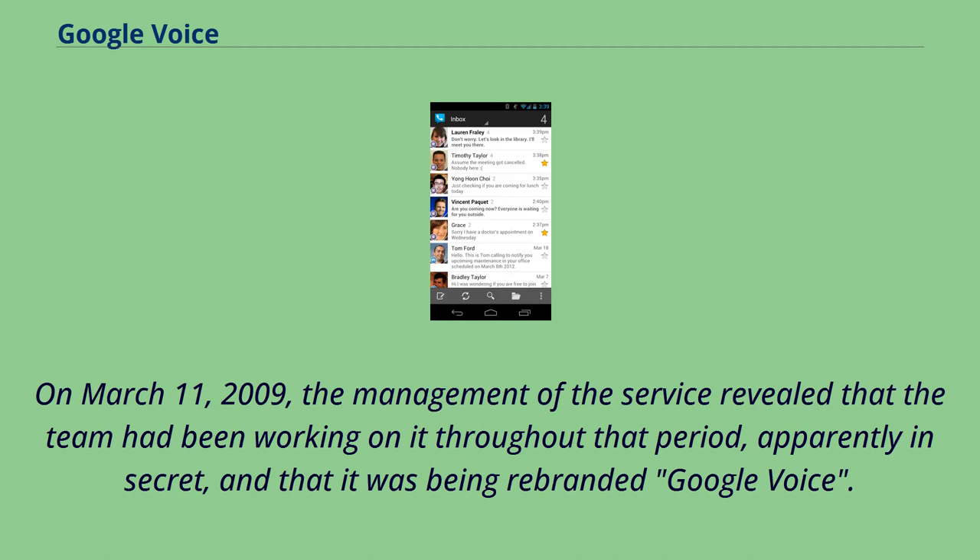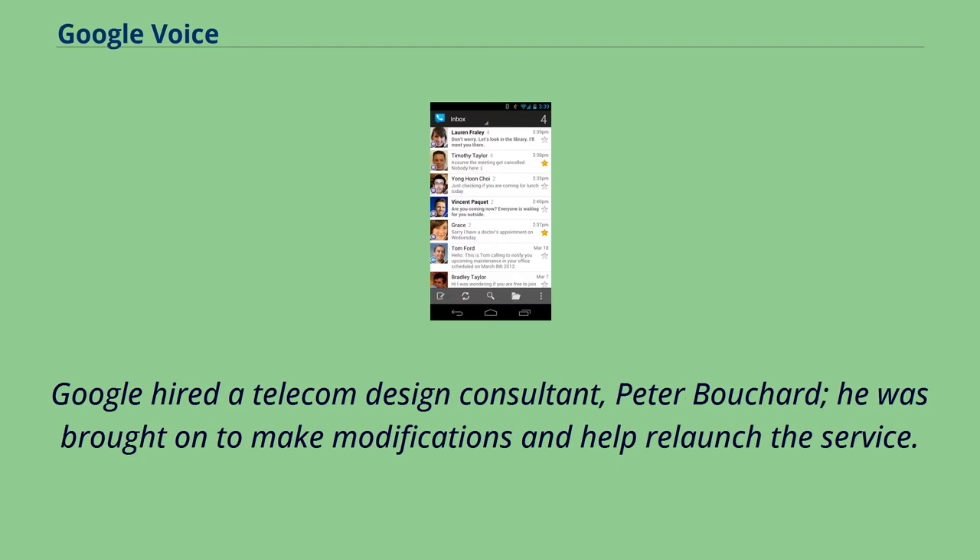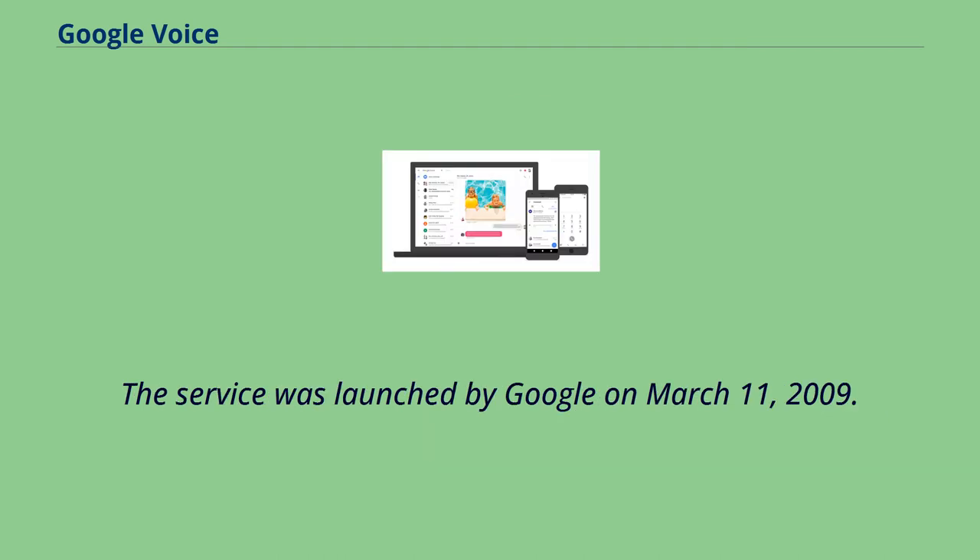On March 11, 2009, the management of the service revealed that the team had been working on it throughout that period, apparently in secret, and that it was being rebranded Google Voice. It was to keep most of the functionality originally offered in Grand Central and add new features. Google hired a telecom design consultant, Peter Bouchard, to make modifications and help relaunch the service. The service was launched by Google on March 11, 2009.